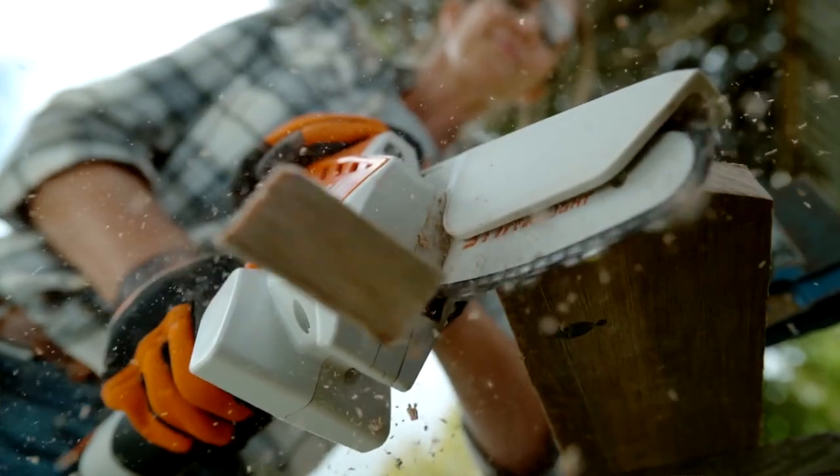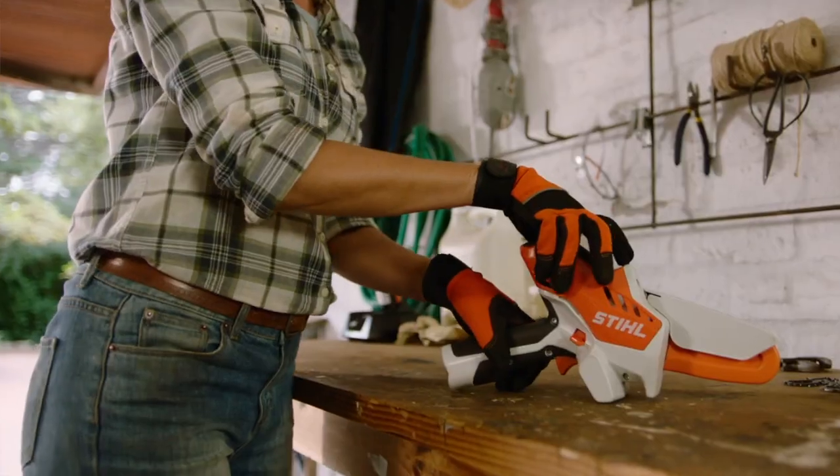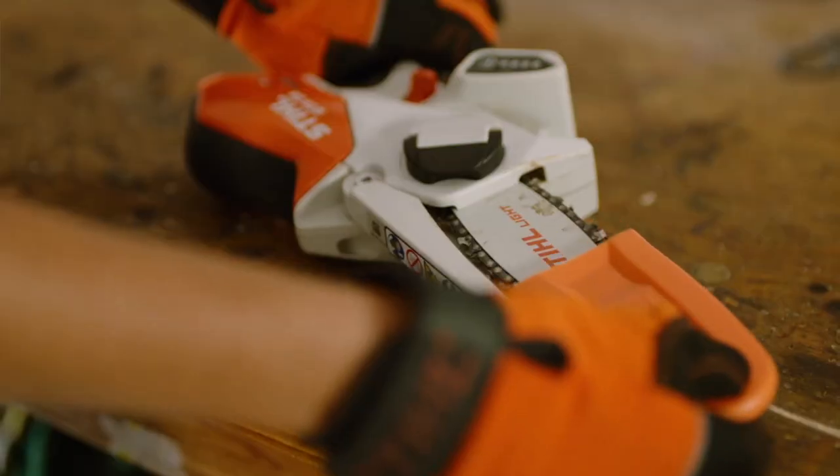If you're not familiar with Stihl's GTA26 garden pruner, it's a miniature chainsaw powered by a 12-volt battery and incredibly handy to have around. When your hedge trimmer or hand pruners just won't cut it, and that chainsaw is too inconvenient to bring out, it's a great tool to make those cuts.